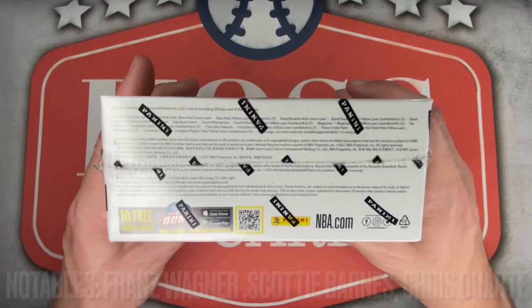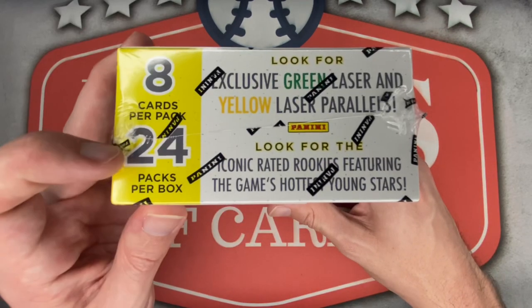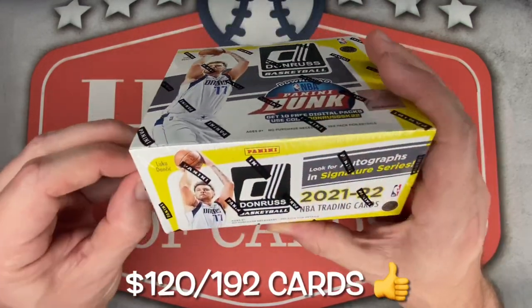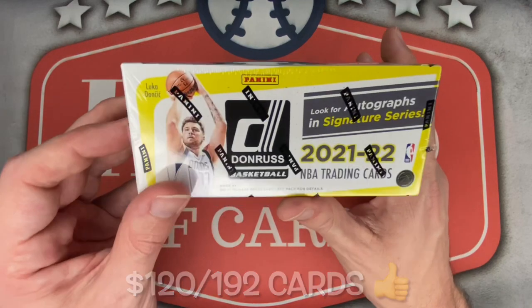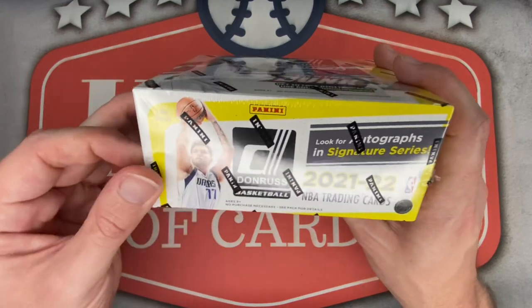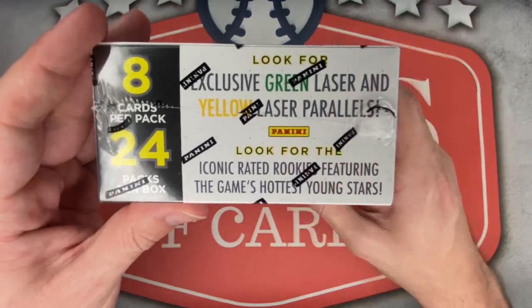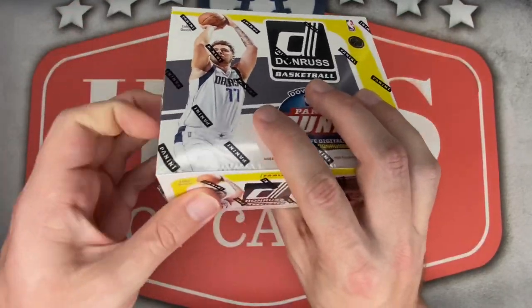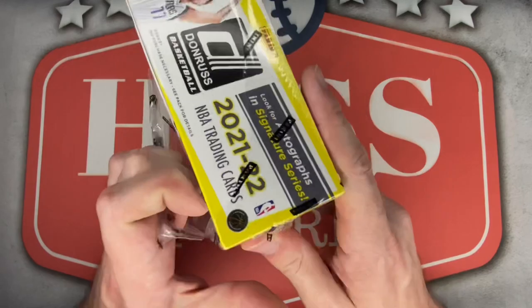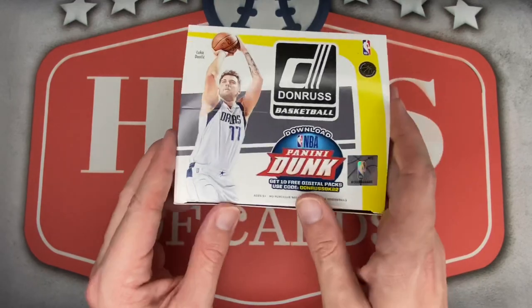Not bad at all when the hobbies are still going for about $400, $420, $430 — pretty crazy stuff. 24 packs per box, eight cards per pack, no guarantee of an auto, but you do typically get one autograph per retail box, at least in the past. It does mention Signature Series, so maybe we have a shot. We'll also be on the lookout for the green and yellow laser parallels. A base Evan Mobley will do just fine, as well as any Cleveland Cavs for the PC.